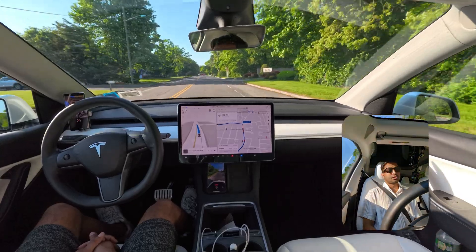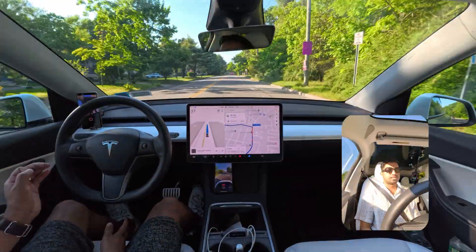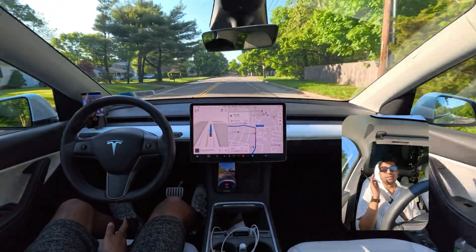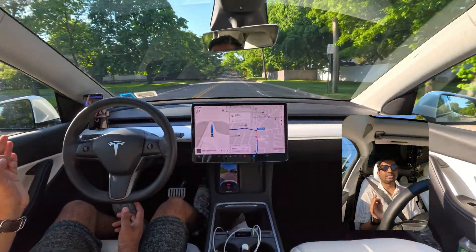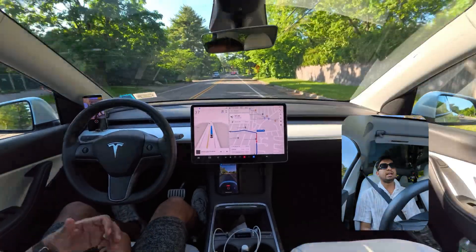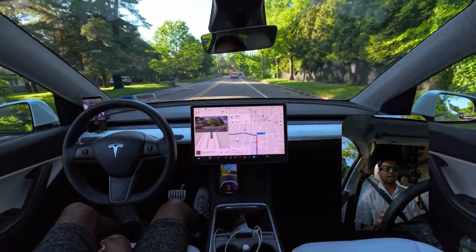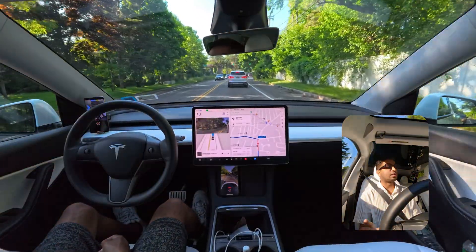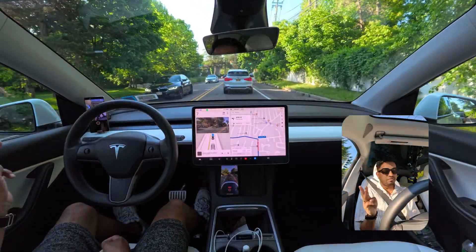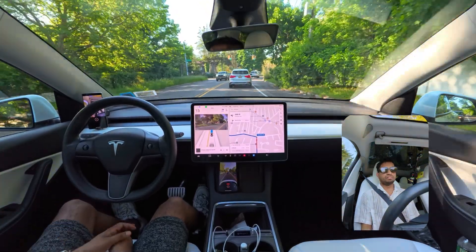If you guys don't know, on my channel I made videos about how FSD performs in Manhattan — yes, the busiest city in the world. Those videos are very informative and show very good performance by Tesla FSD. I made three Manhattan videos, so if you haven't watched them, please go check them out.